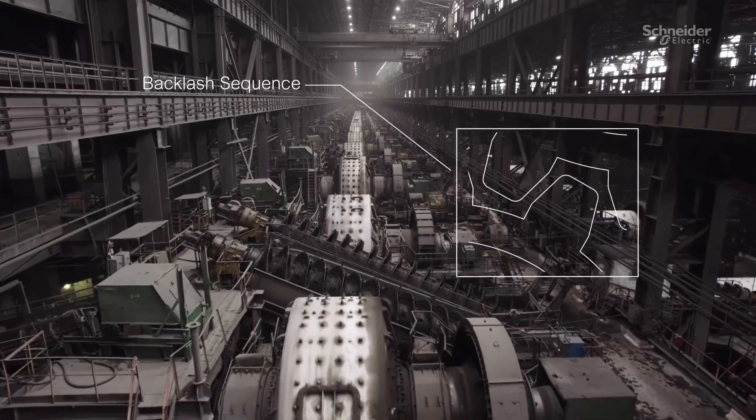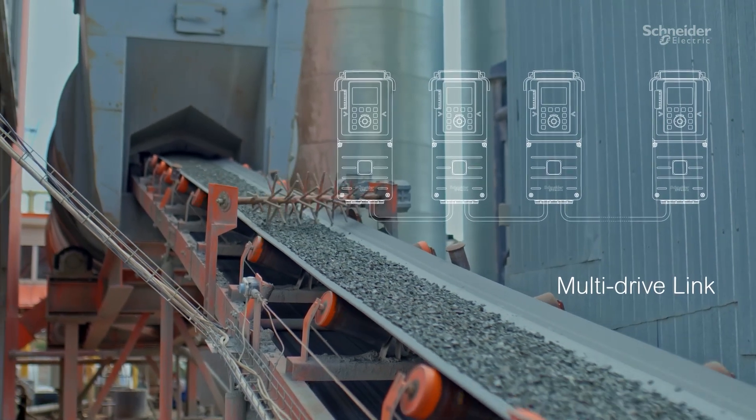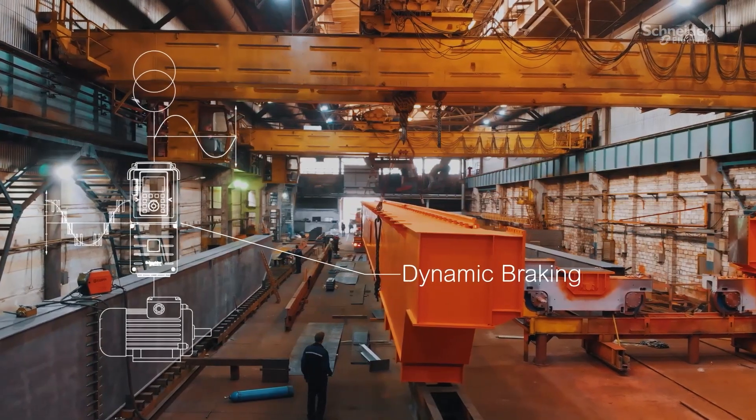Our drives offer advanced functions such as backlash sequence, multi-drive link, load sharing, dynamic braking functions, and much more.